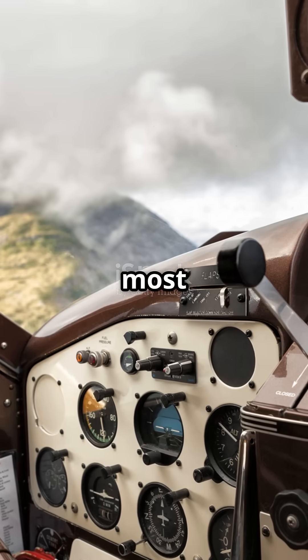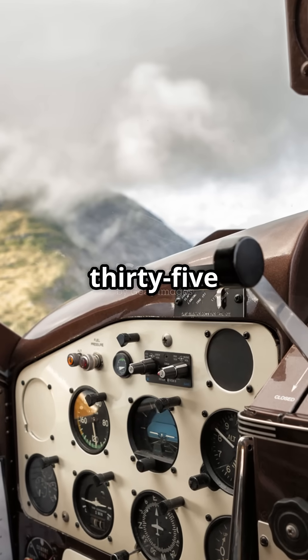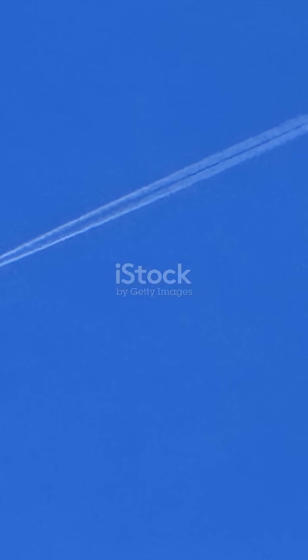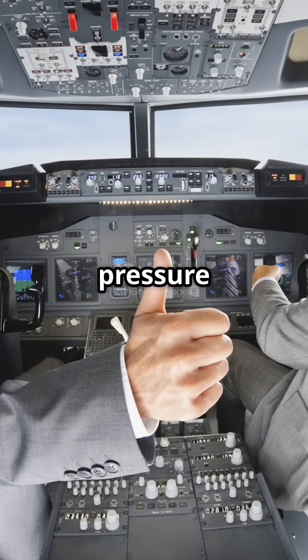So the sweet spot for most commercial aircraft is around 35,000 to 40,000 feet — high enough to be fuel efficient, but low enough to maintain cabin pressure and performance.